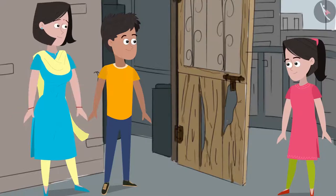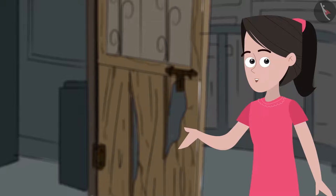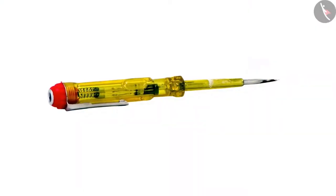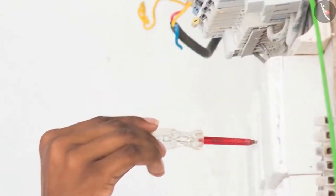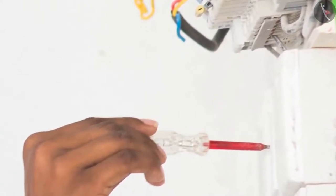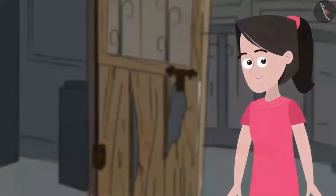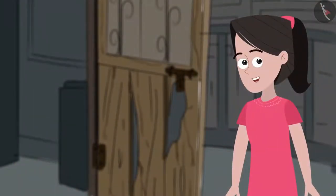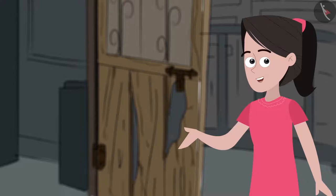Mummy agrees and goes to fetch a hammer from the toolbox. She returns with a tester instead. She explains that when an electrical appliance is not switching on despite being plugged in, she uses the tester to check if there is any electrical current in the socket — if there is, the small bulb inside the tester lights up. Friends, can you tell me what we call this property of metals?